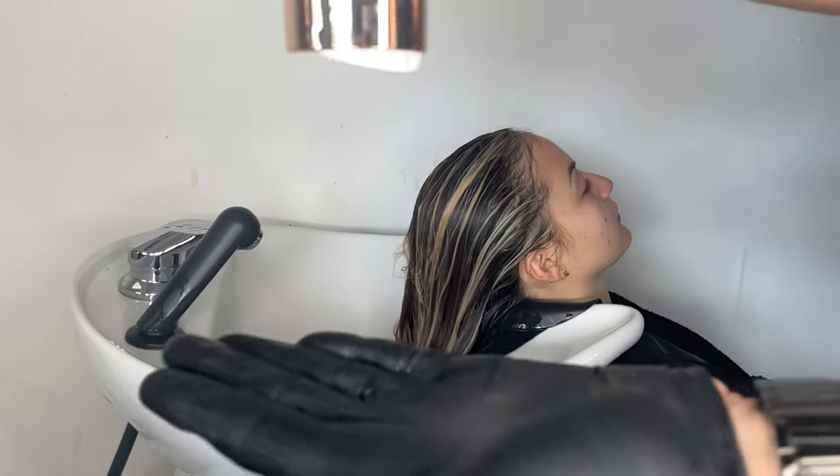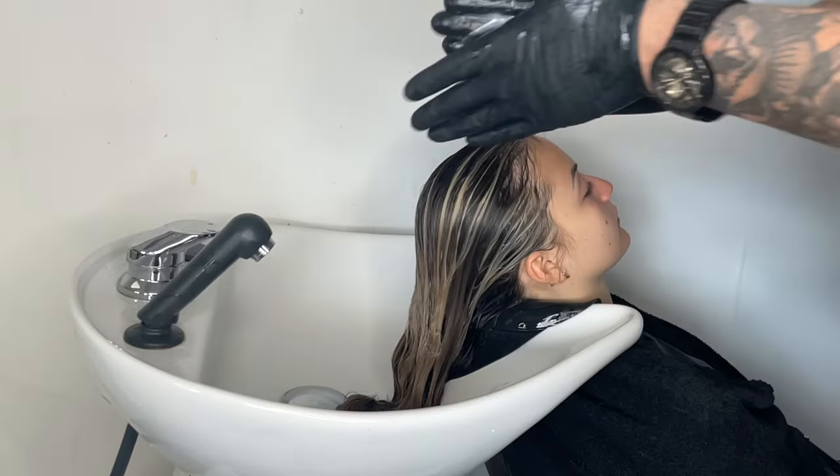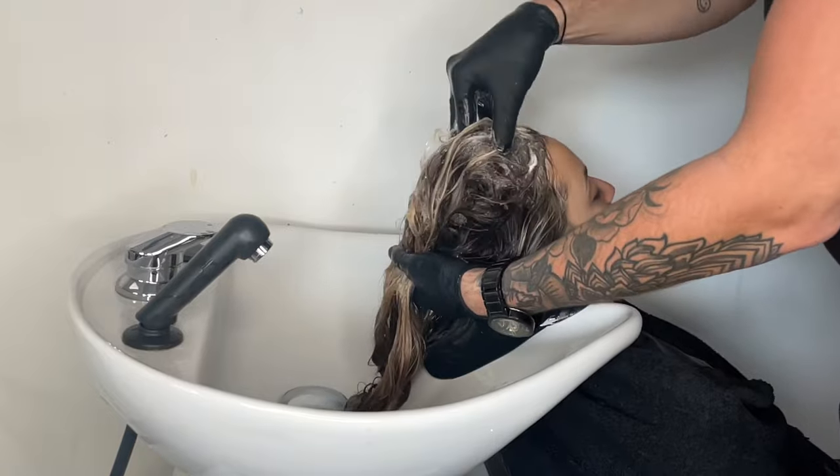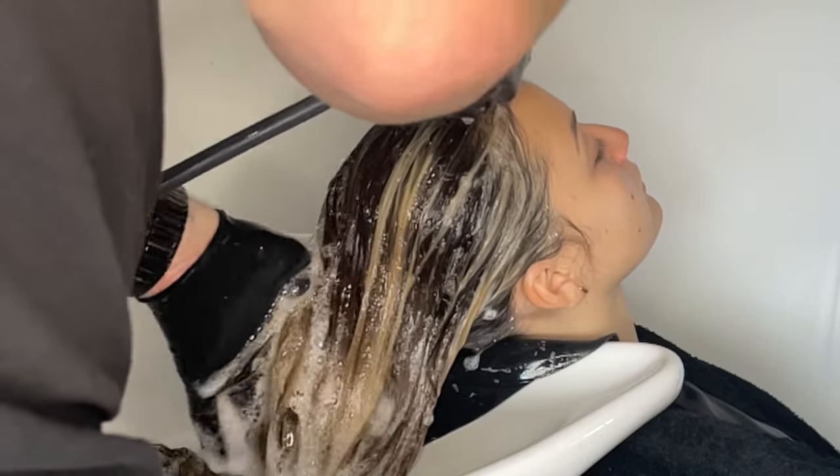We started off the process by rinsing her hair and applying our intensive repair shampoo from the Fusion line. Applying a liberal amount, massaging it in really well, rinsing and then applying a second shampoo, massaging again and rinsing.